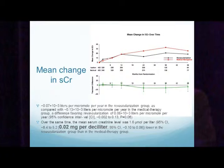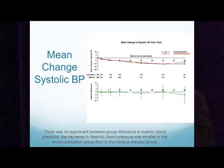The primary endpoint — mean change in serum creatinine (the reciprocal was used for their analysis, but looking at creatinine directly) — showed no significant change. The difference between the two groups was 0.02 milligrams per deciliter change in serum creatinine over the course of the study. Again, there was no change in blood pressure: systolic blood pressure was not significantly different between the two groups, and diastolic blood pressure change was actually smaller in the stenting group than in the medical therapy group.